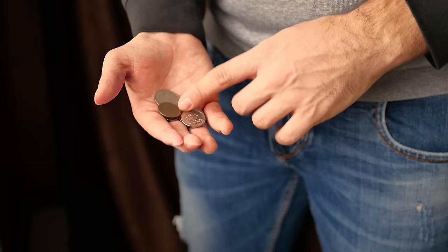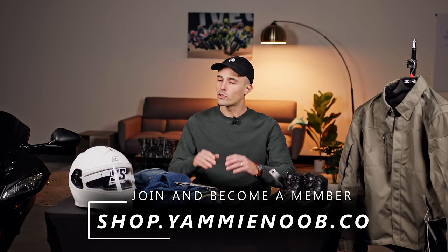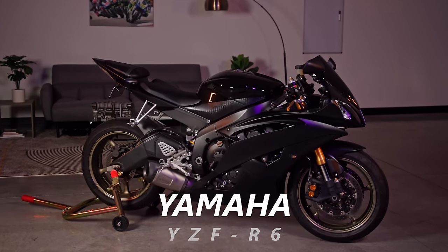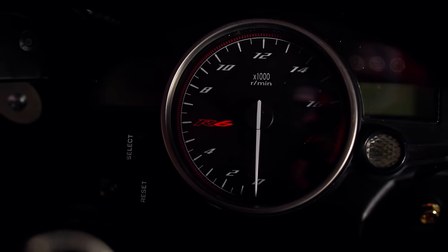Are you looking to get started riding motorcycles this year, but you don't want to break the bank when it comes to your gear? I've got you covered in today's video. I'm going to get you started with an essential riding kit for under $430, and if you want the whole kit and caboodle, it's going to come in under $1,000. Hit the links below to shop.yamadube.co to check out all these products and get entered to win this amazing Yamaha YZF R6 — a pristine vintage 2008 model.